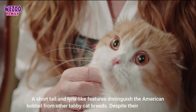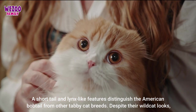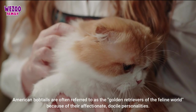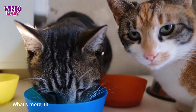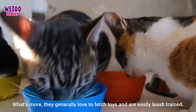A short tail and lynx-like features distinguish the American bobtail from other tabby cat breeds. Despite their wildcat looks, American bobtails are often referred to as the golden retrievers of the feline world because of their affectionate, docile personalities. What's more, they generally love to fetch toys and are easily leash-trained.